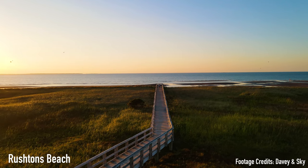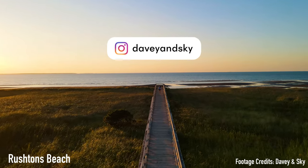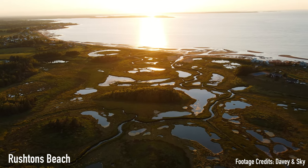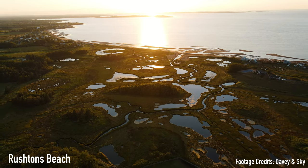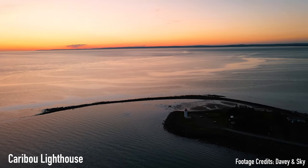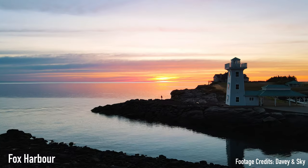I'd like to take a moment to shout out my creator buddies Davy and Sky for helping out with footage for this segment. There's literally no one doing it better than these guys in the province — they are producing some of the best content in Nova Scotia. I will attach their socials in the description, please make sure to check them out. You guys will not be disappointed. Thanks again, guys.